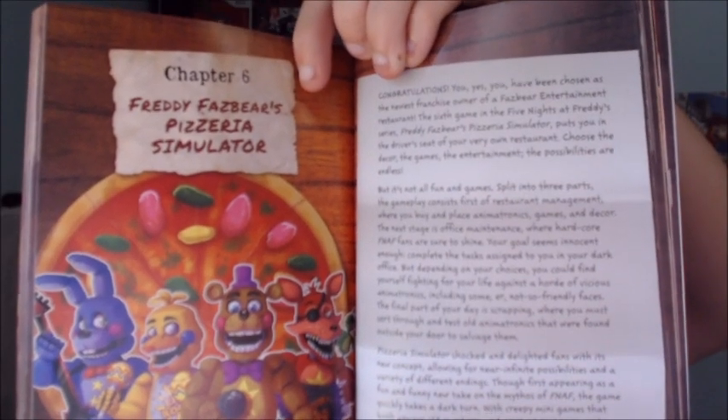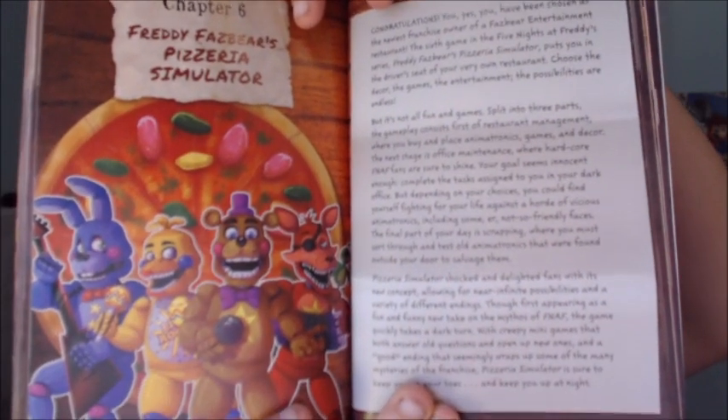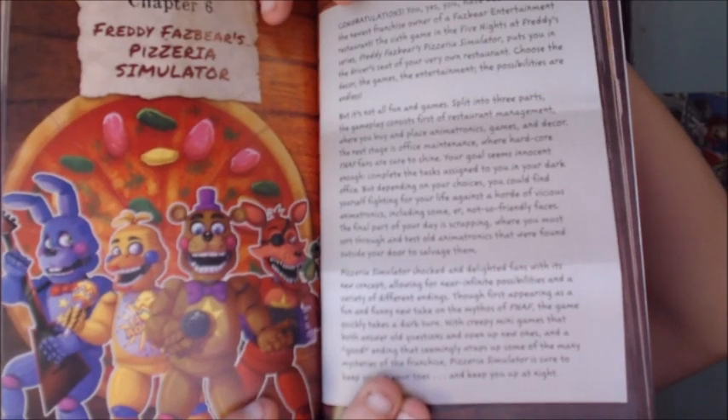Chapter 6 is where the Freddy Fazbear's Pizzeria Simulator section begins, and as you can see it has the artwork from the title screen. It just fits in this book — all the other artwork from the previous chapters suits it very, very well. And then it also has artwork for the start of Ultimate Custom Night right here — it is the grid with all the characters on it set to 50/20 mode.